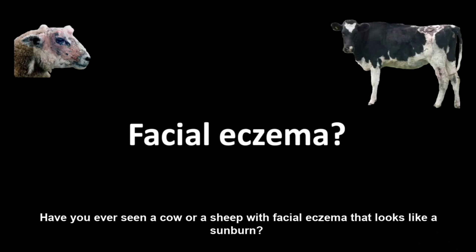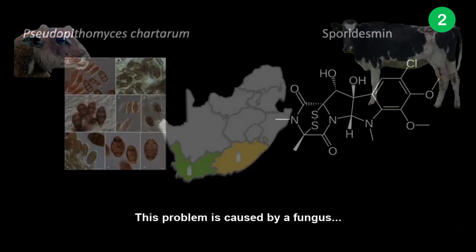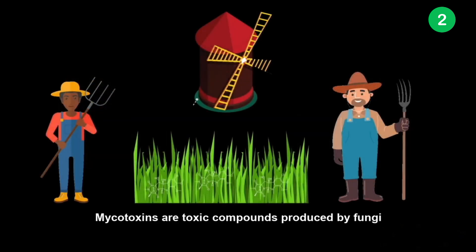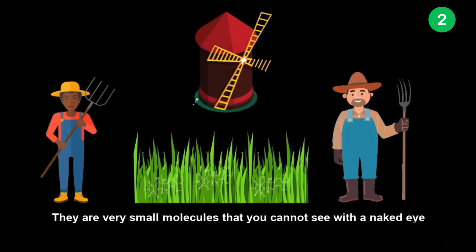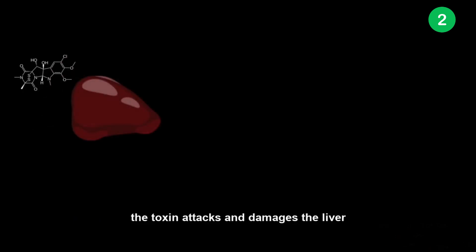Have you ever seen a cow or a sheep with facial eczema that looks like a sunburn? In the Eastern and Western Cape, it is becoming a big problem for cattle and milk farmers. This problem is caused by a fungus, Pseudopithomyces chartarum, that naturally grows on various grasses and produces the mycotoxin sporidesmin. Mycotoxins are toxic compounds produced by fungi — very small molecules that you cannot see with the naked eye. Once a sheep or a cow eats the grass containing the fungus, the toxin attacks and damages the liver.